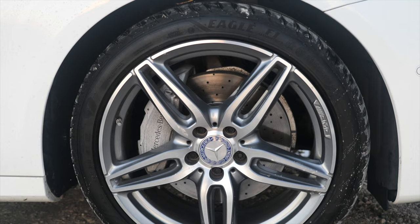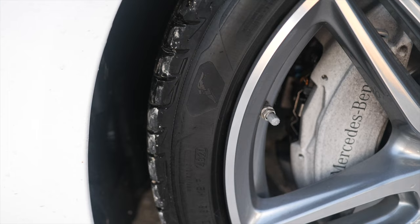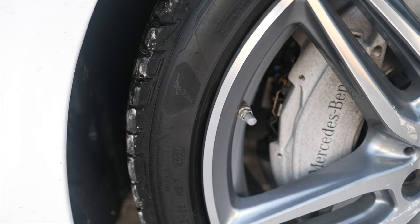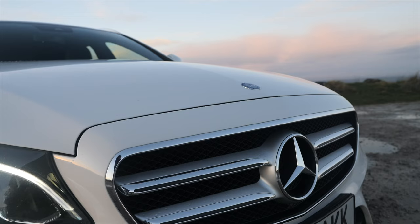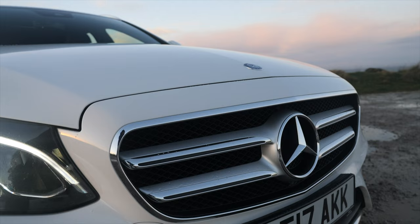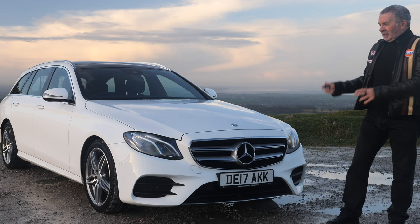It's got the AMG 5 twin-spoke alloys in dark silver and diamond cut, shod with Goodyear Eagle tires, silver Mercedes-Benz brake calipers and ventilated discs, and Mercedes-Benz LED performance headlights. It has the grille I prefer — the latest one is made up of little silver bits meant to look like jewels, but this looks like a proper Mercedes-Benz with a big badge on the front. It has front parking sensors.